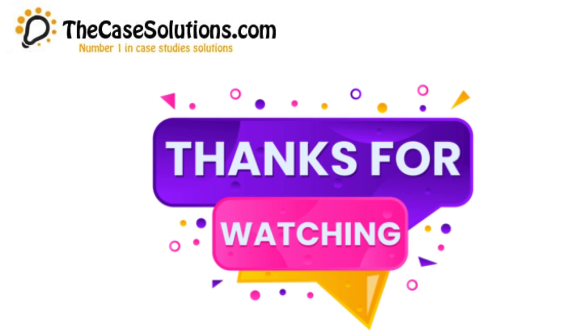For more case studies, please visit our website, thecasesolutions.com. Also like and subscribe to our channel, The Case Solutions.